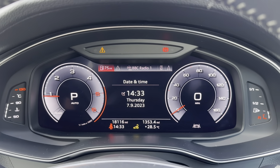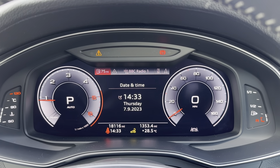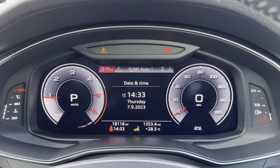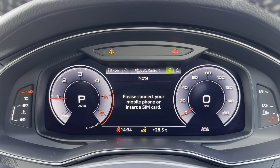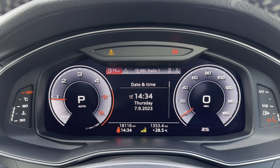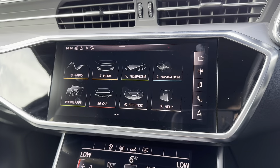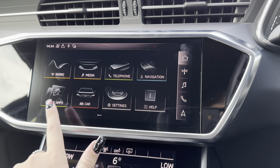Just above the steering wheel you have the driver's display, where all relevant information is shown — such as the current mileage, which is now at 18,116 miles. You can also use the multi-function steering wheel to scroll through all the different options and tailor the display completely to the driver.